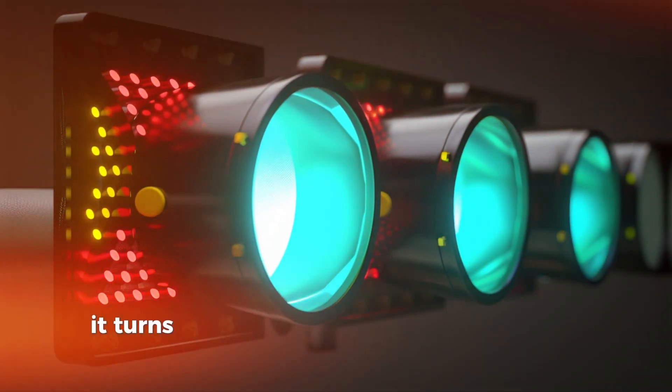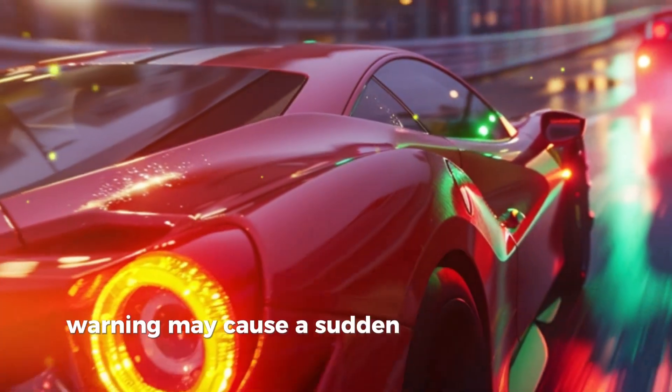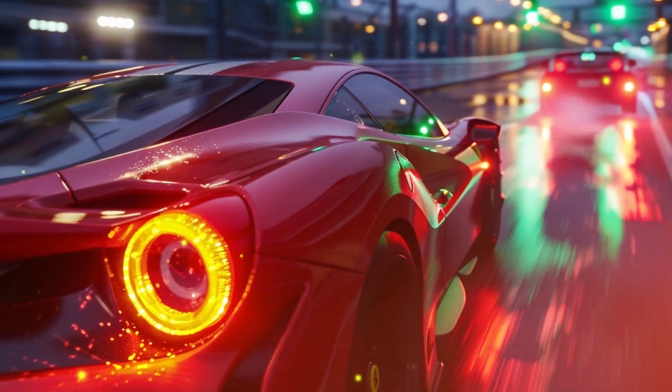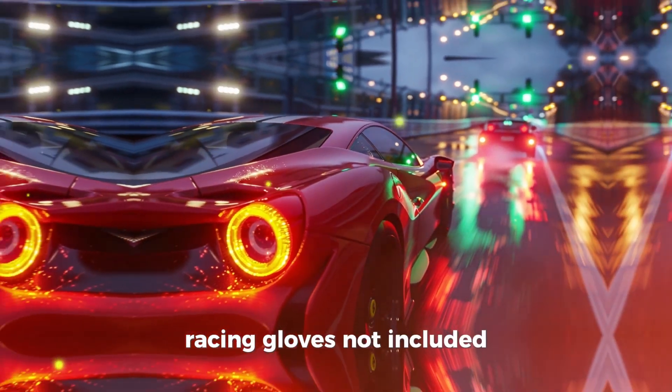Ferrari F1 Flasher — a traffic light so fast, it turns green just in time for you to speed through. Warning: may cause a sudden increase in traffic fines. Price: $1,500, racing gloves not included.